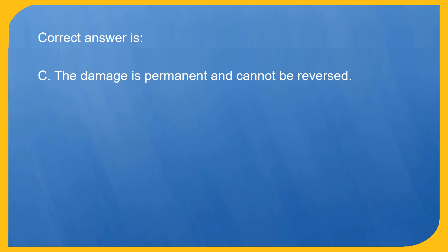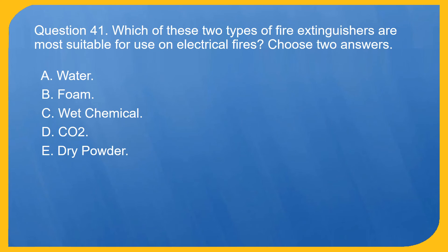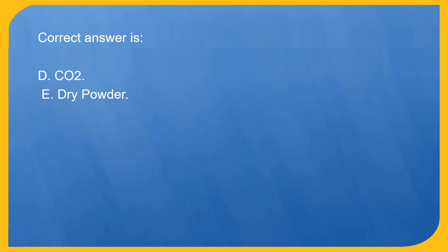Question 41. Which of these two types of fire extinguishers are most suitable for use on electrical fires? Choose two answers. A. Water. B. Foam. C. Wet chemical. D. CO2. E. Dry powder. Correct answer is D. CO2, and E. Dry powder.